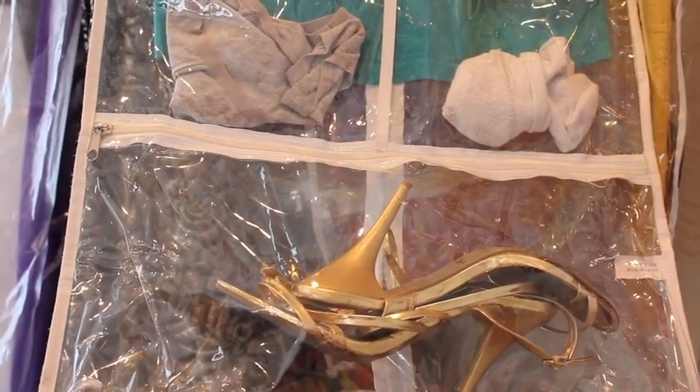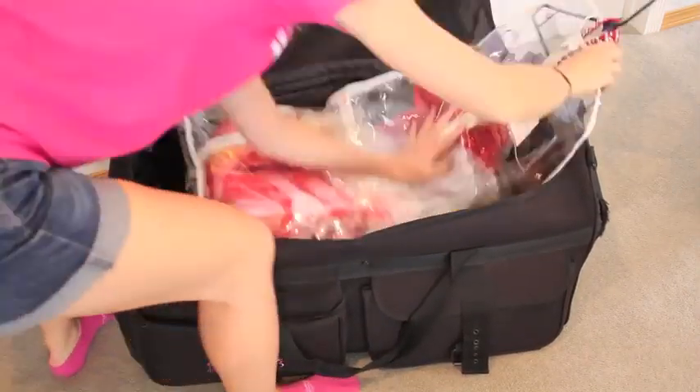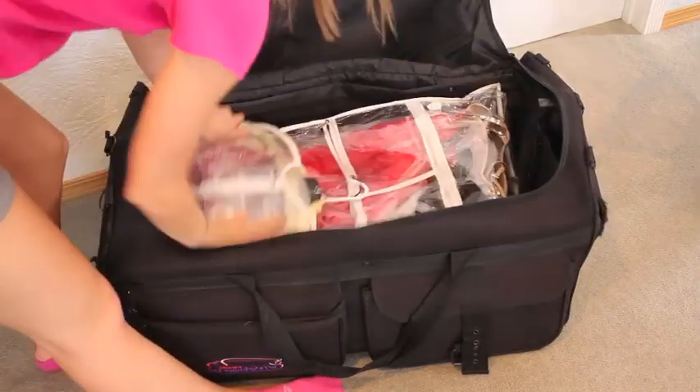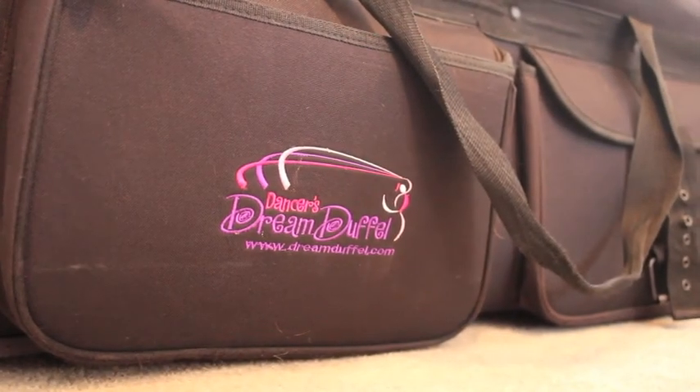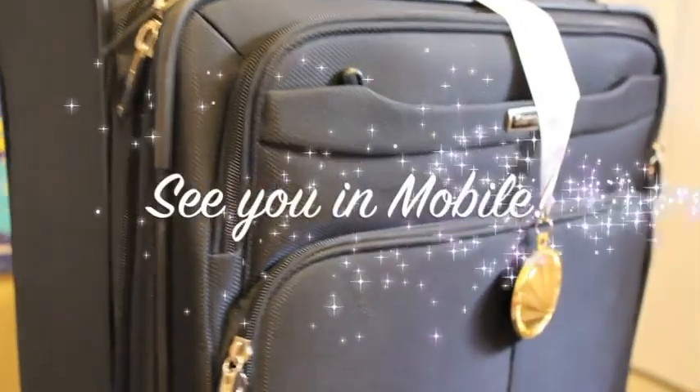I then put all the garment bags into the giant duffel bag, starting with the last day first. You can get your own whale suitcase at www.dreamduffel.com — see you in Mobile!